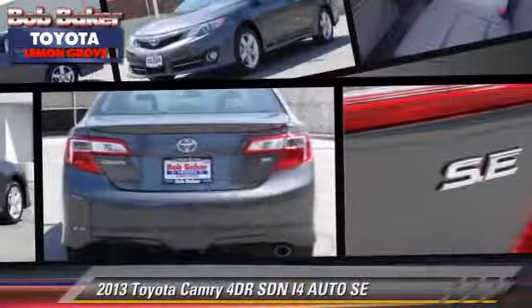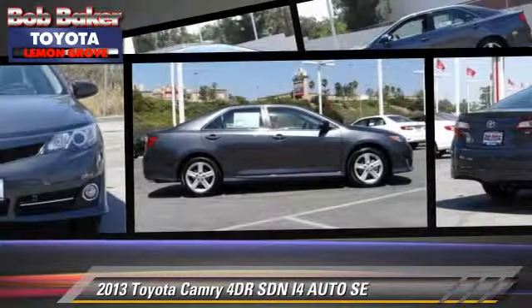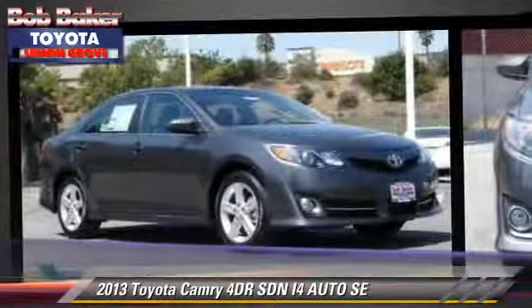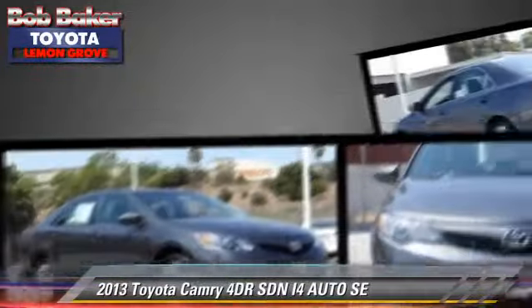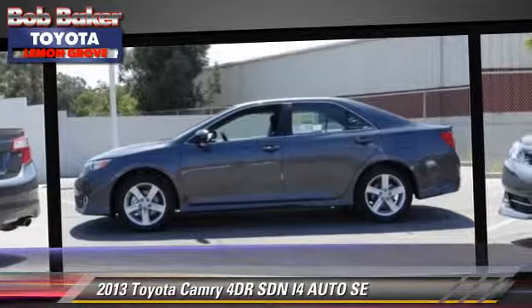The 2013 Toyota Camry SE. With an automatic transmission, this sedan is well equipped. This Toyota features a CD player, alloy wheels, and tilt wheel.